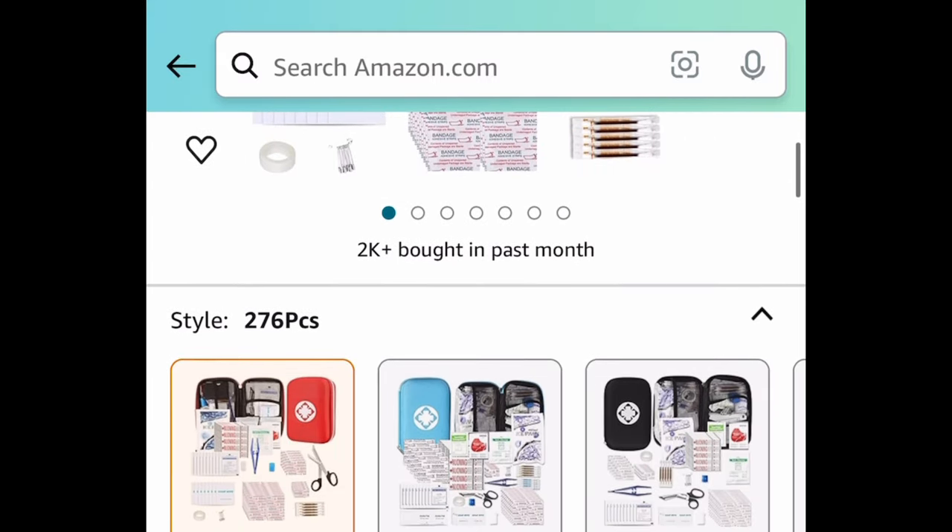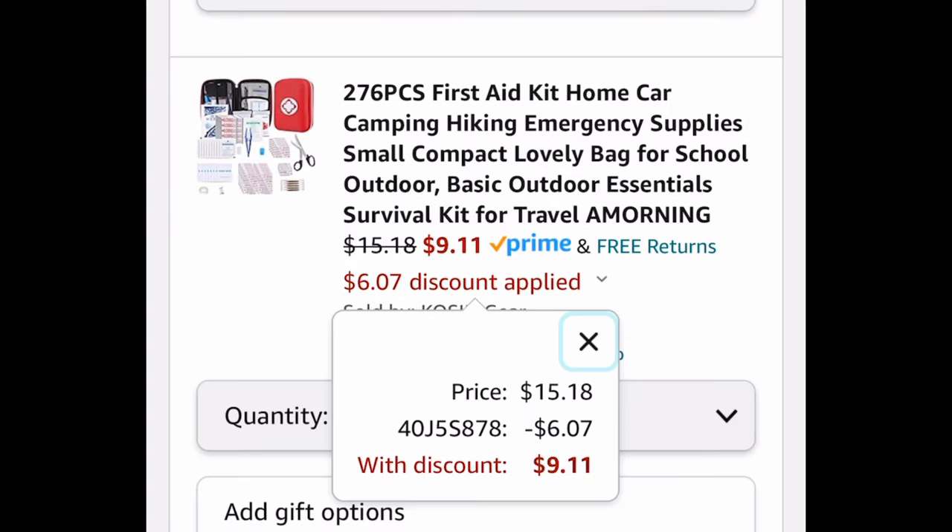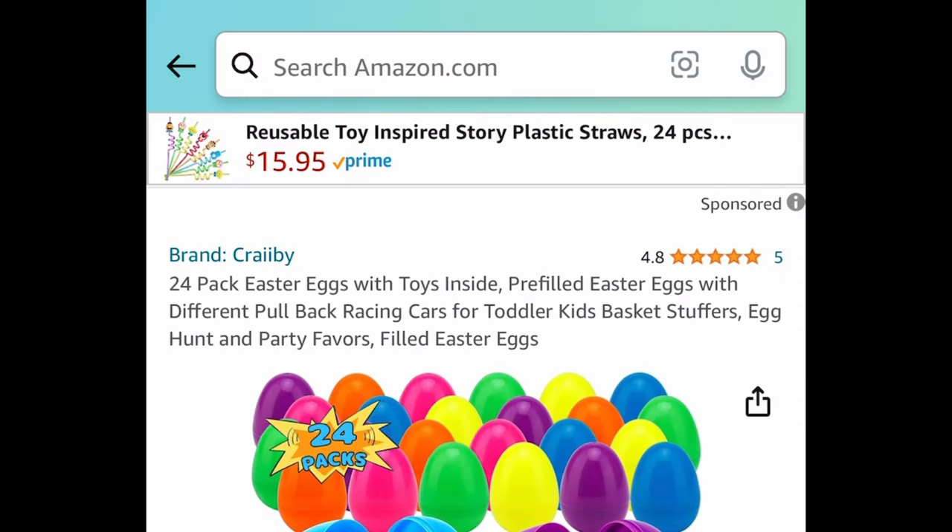Next, we have this emergency kit — it's a 276-piece set. It's priced at $15.18, and with the code it's going to be $9.11.